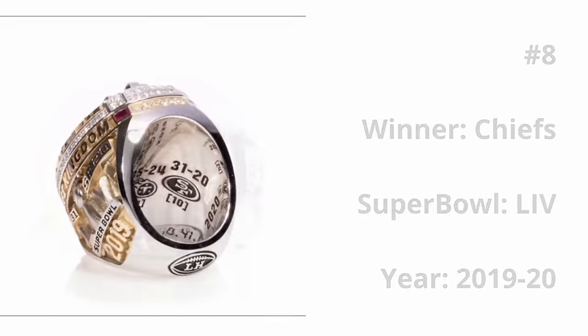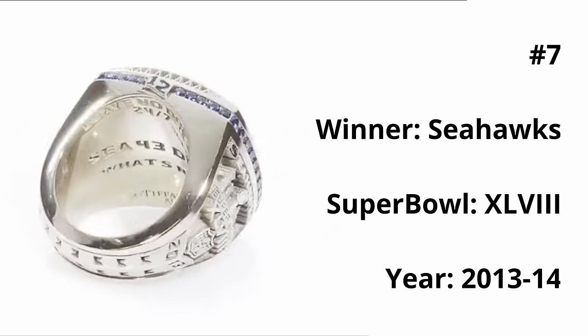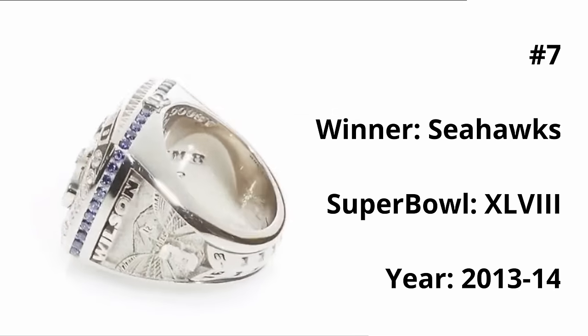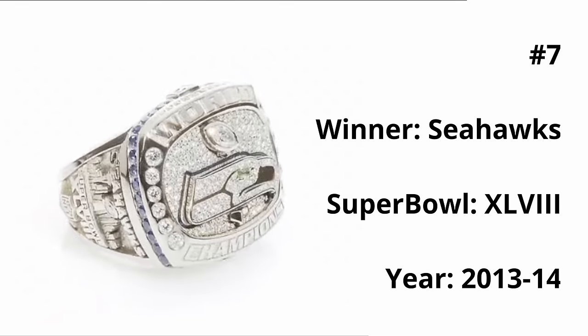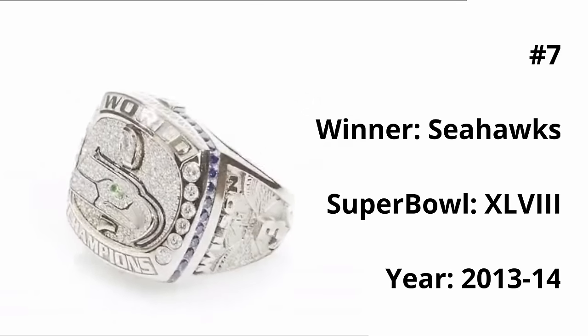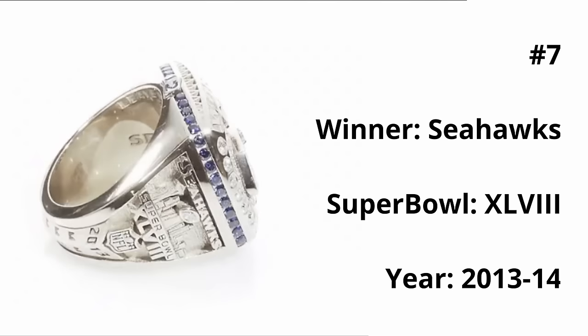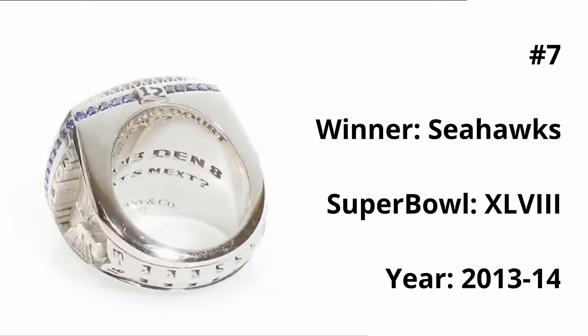At number seven, we have the Seahawks Super Bowl 48 ring. While there could be a bit more color, the color that is used is used well. The beautiful green emerald in the eye of the Seahawk is the highlight of this ring for me, not to mention the blue outline of the logo and the blue ring of diamonds around the outside. On the side of the ring, there's a nice Seattle skyline, and on the front of the ring there's a flag with the number 12, representing the 12th man.